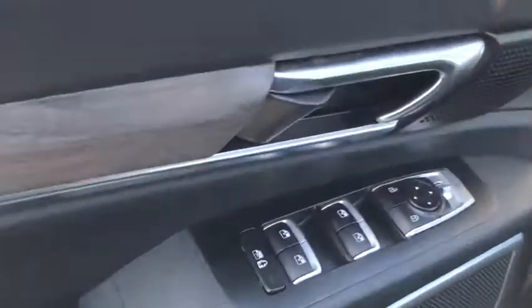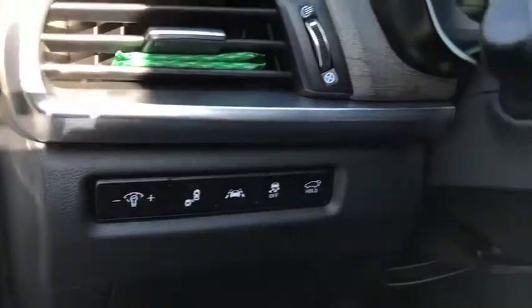This vehicle has less than 15,000 miles. Here are some of this vehicle's great options: backup camera,